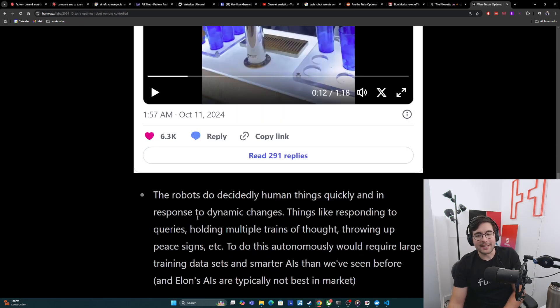The next thing is that the robots are doing decidedly human things very quickly and in response to dynamic changes, and in parallel. These are things like responding to questions, posing new questions, all while trying to pour the drink — multiple trains of thought at the same time — and throwing up peace signs. Very weird behaviors that you would have taught the robot to do autonomously. If this was an AI, it would require very large amounts of training data in very dynamic environments like this party, and this would all require smarter AIs than we've ever seen before.